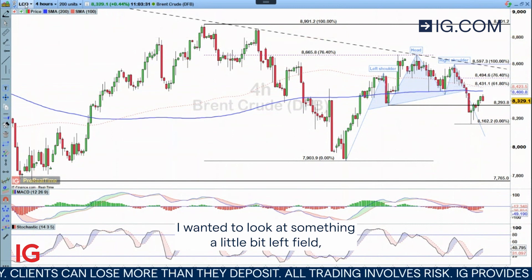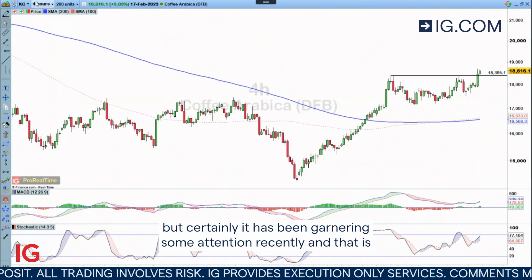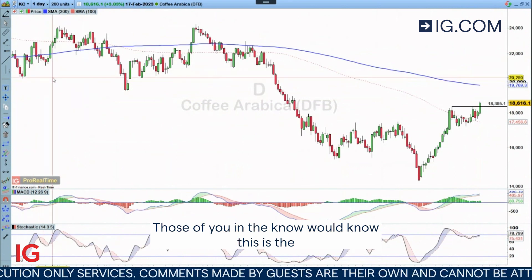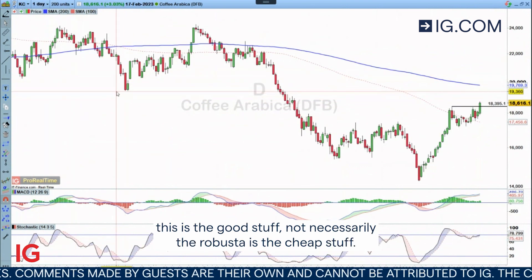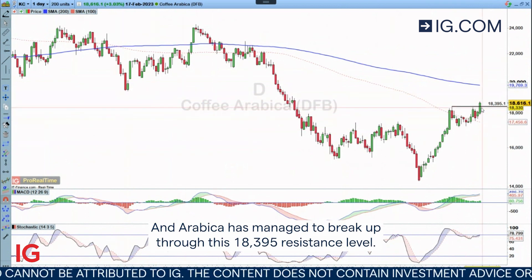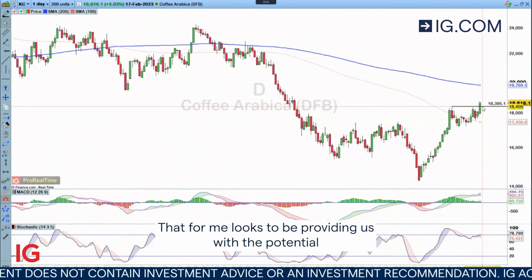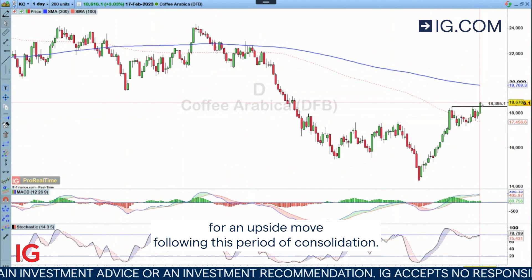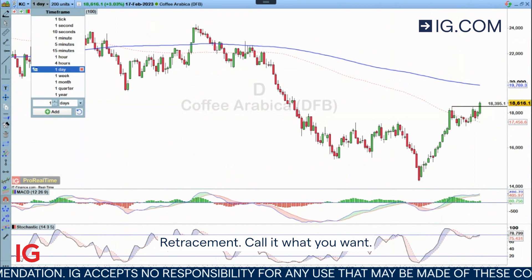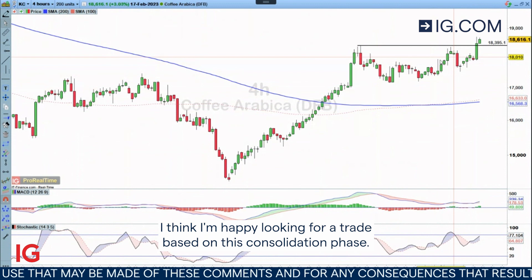For the week ahead I wanted to look at something a little bit left field, but it has certainly been garnering some attention recently, and that is Arabica Coffee. Those of you in the know will know this is the good stuff, not necessarily the Robusta, which is the cheap stuff. Arabica has managed to break up through this 183.95 resistance level. That looks to be providing us with the potential for an upside move following this period of consolidation — call it what you want. I'm happy looking for a trade based on this consolidation phase.